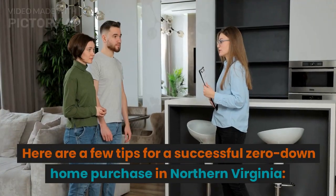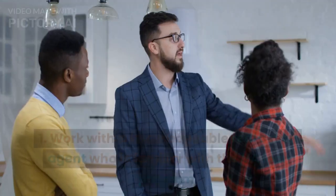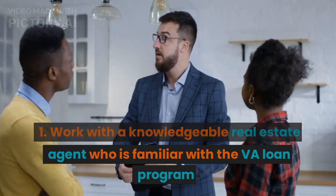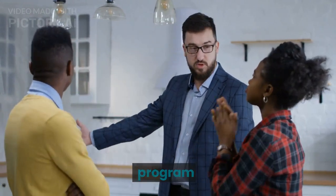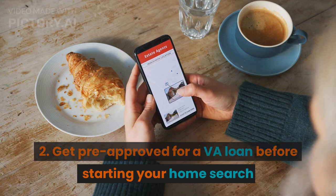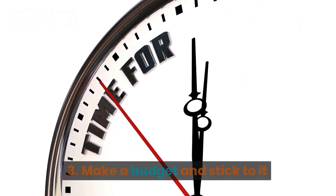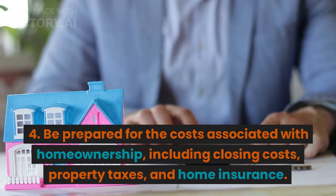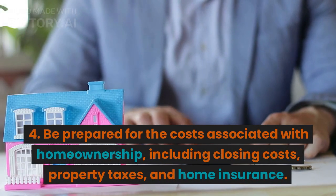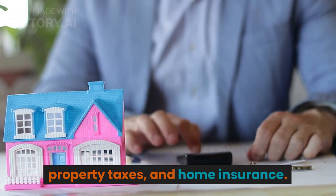Here are a few tips for a successful zero down home purchase in Northern Virginia: 1. Work with a knowledgeable real estate agent who is familiar with the VA loan program. 2. Get pre-approved for a VA loan before starting your home search. 3. Make a budget and stick to it. 4. Be prepared for the costs associated with homeownership, including closing costs, property taxes, and home insurance.